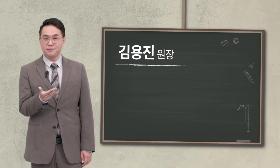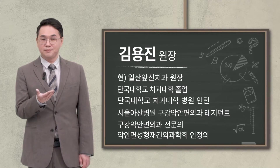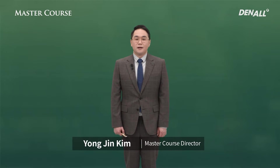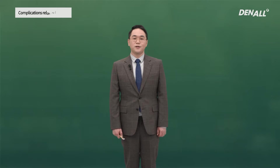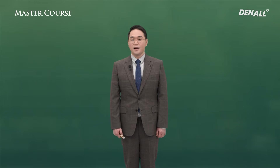Greetings. I'm Dr. Kim Yongjin. In the past lecture, I talked about the various know-hows for successful GBR. In real life, as you do GBR, there can be many complications. I'm going to talk about how we can overcome membrane exposure, which is one of the most common GBR complications.